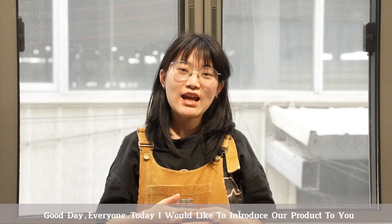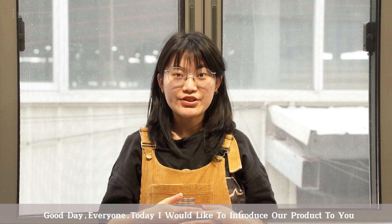Good day everyone, today I would like to introduce our product to you: Instant 3-Track Sliding Windows.